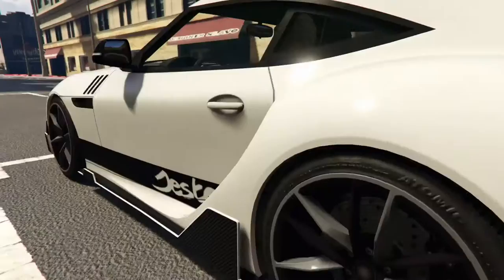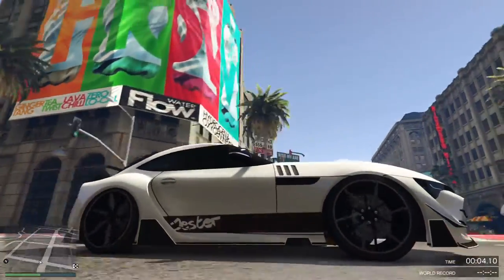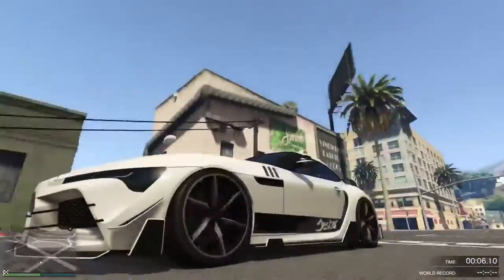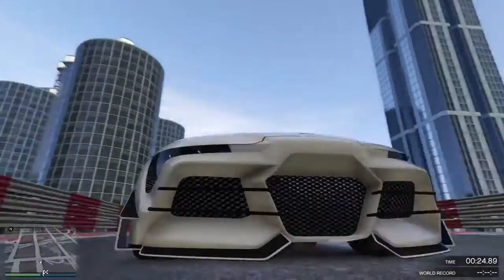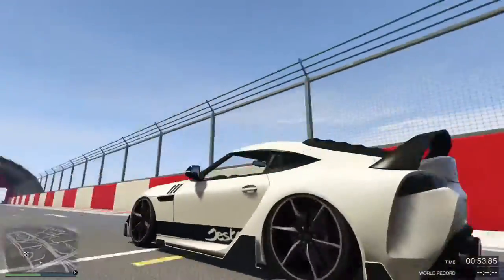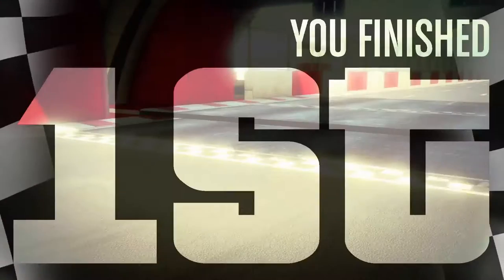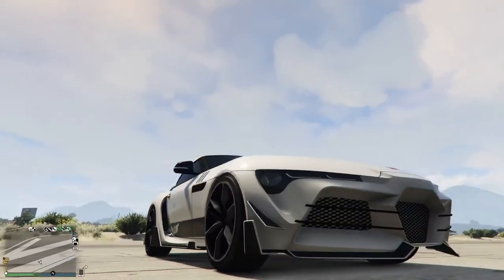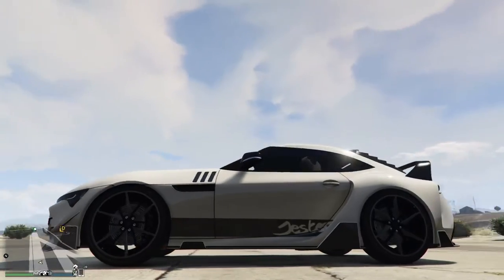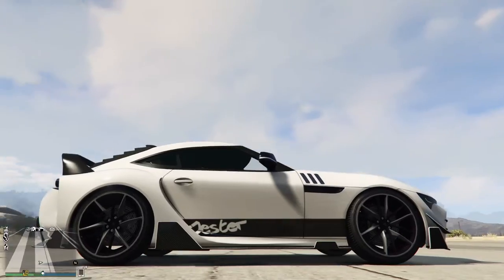So we're going to take it to the top speed test track with standard tires, ladies and gentlemen, and see what it gets. Just to give you an indication of what we consider to be a competitive time — it's 53 to 54 seconds. This is the Dinka Jester RR going down the top speed test track. We consistently get 55 seconds. So on the outside it's competitive, but only just. A competitive vehicle maybe, and a rather striking one — it's got some interesting stylistic elements.